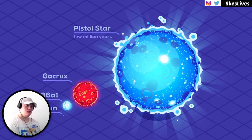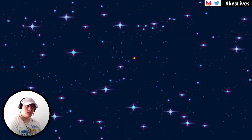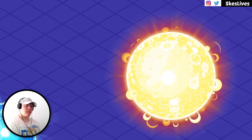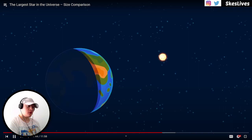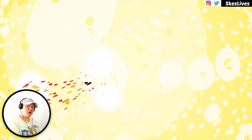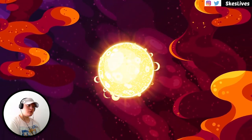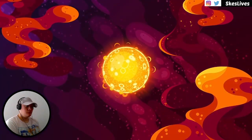Even larger than the blue hypergiants are the yellow hypergiants. The most well-studied is Rho Cassiopeiae — a star so bright it can be seen with the naked eye, even though it's thousands of light-years from Earth. At 40 solar masses, this star is around 500 times the radius of the sun and 500,000 times brighter. If the Earth were as close to Rho Cassiopeiae as it is to the sun, it would be inside it and you would be very dead. Yellow hypergiants are very rare — only about 15 of them — likely just a short-lived intermediate state as a star grows or shrinks between other phases.